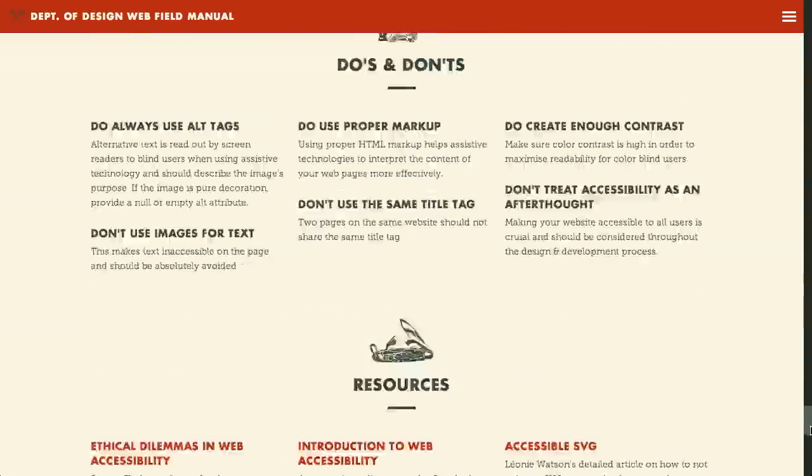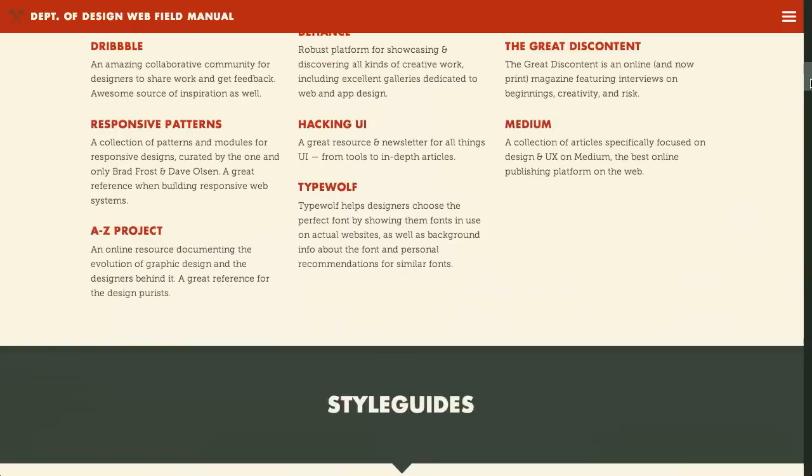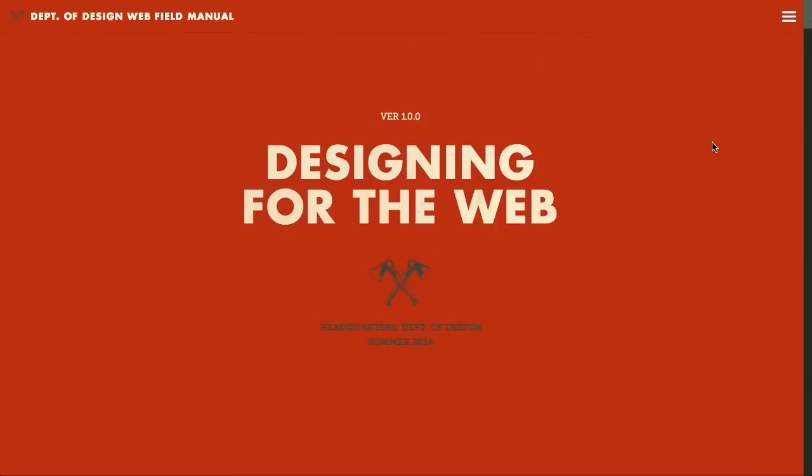There are quite a few more sections here with lots of really amazing resources. I know I was making fun of this, but it's actually pretty cool. So definitely be sure to check out this field manual of web design. We've talked about a lot of those things on the show too, so it's nice to be validated — that was a web design joke, get it? Validation.